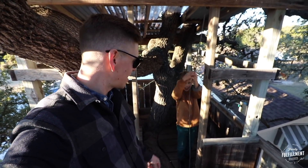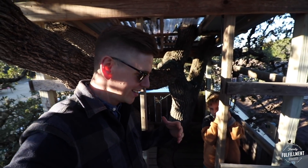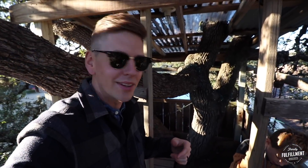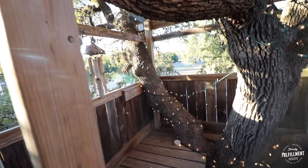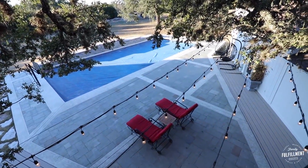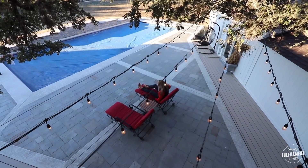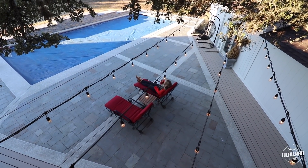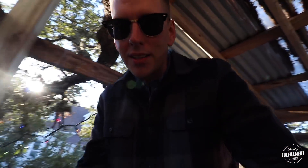We're up in the tree house now — check it out. This thing is pretty fun. It has a little pulley for the ladder down there so that once you're up here, you can block people out from coming up — block away your enemies. It actually has electricity and a decent amount of space. Over here, you can look over the pool.